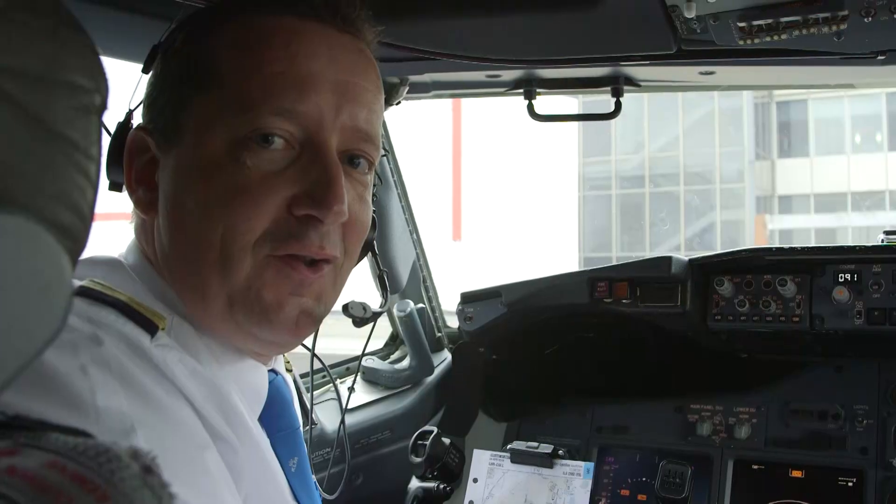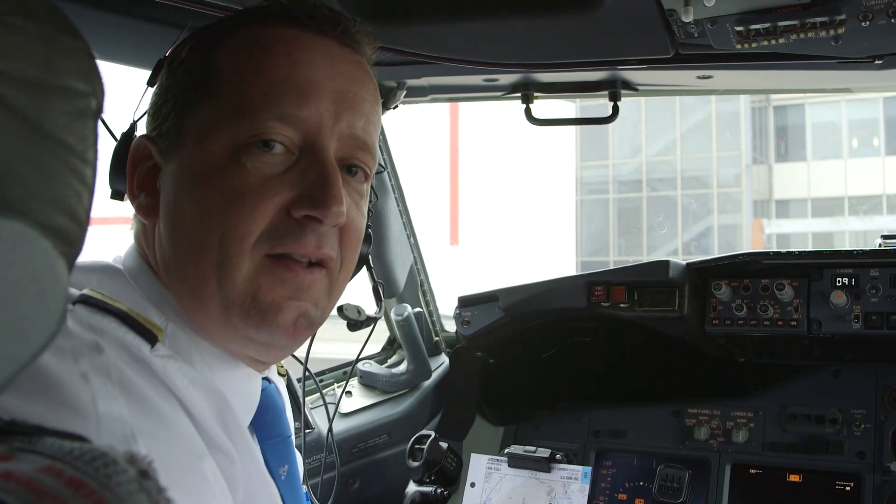So there you have it — from Amsterdam to London Heathrow, with a little help of the autopilot and the flight management computer.